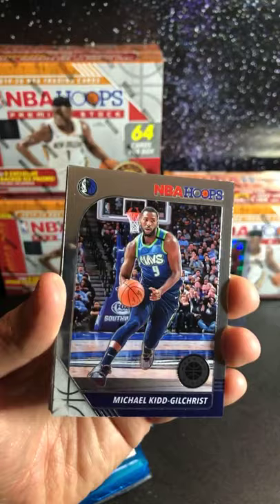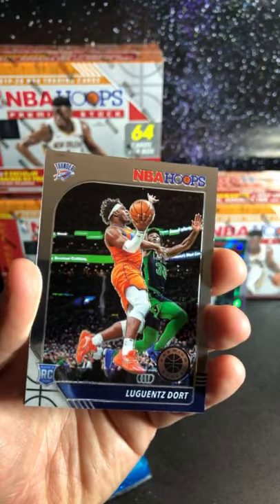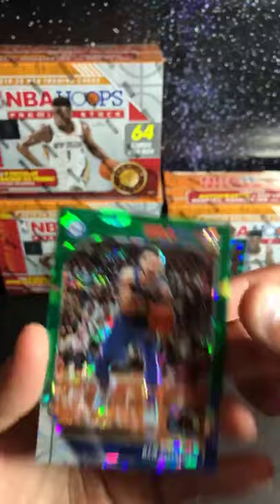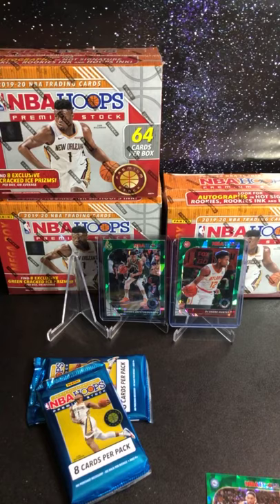We got two Zions mixed in there, and Ja, Andre Iguodala. We got Michael Gilchrist Jr., another Giannis, Seth Curry. And we got Luguentz Dort — I think he's a rookie, good rookie. We got Darius Bazley, not bad for OKC. And then our cracked ice is Ben Simmons. And then oh what is this — nice, another Cam Reddish, wow nice looking card. These are fire, class of 2019 nice looking card. That's DeAndre Hunter and this one was Cam Reddish, so the Hawks are hitting right now.